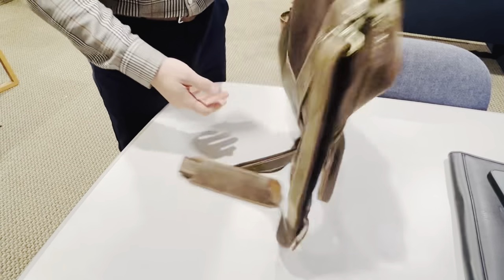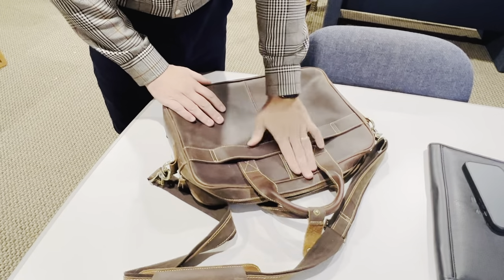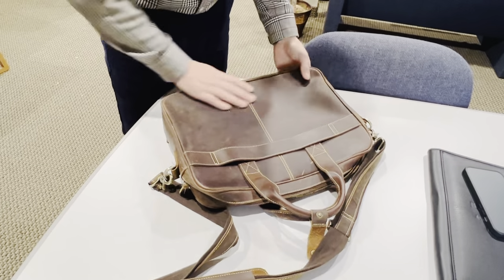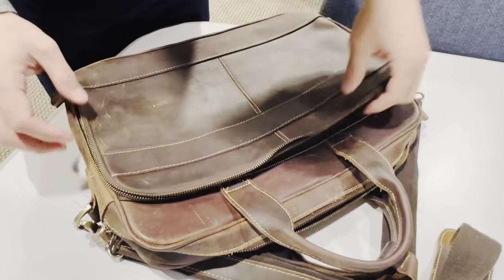Here's my honest review of this men's vintage leather briefcase. I've had it for about a year and a half now, and the leather has held up fantastically. There's a lot of room and it's very well made and handcrafted.